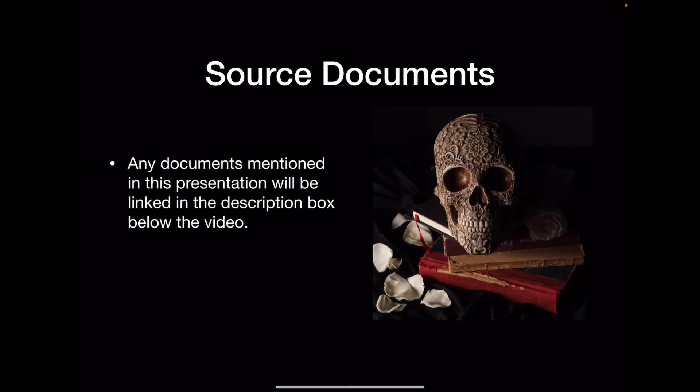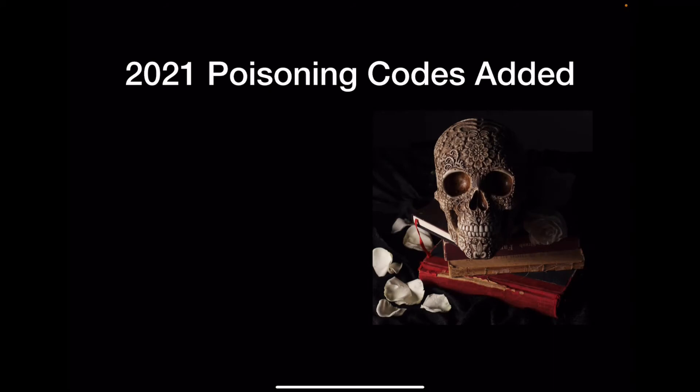As usual, if I mention any source documents in the video, I will link them in the description box below. So today we're going to talk about the 2021 poisoning codes that were added to ICD-10. Those will be in your new code book, which should already be on your desk since it came out in October. If you have it, whip it out and let's take a look — I'll walk you through some of these new codes.